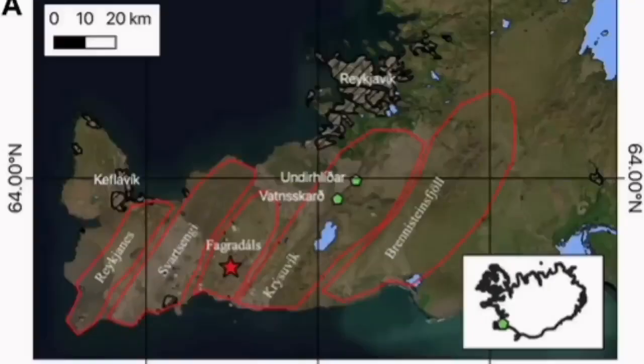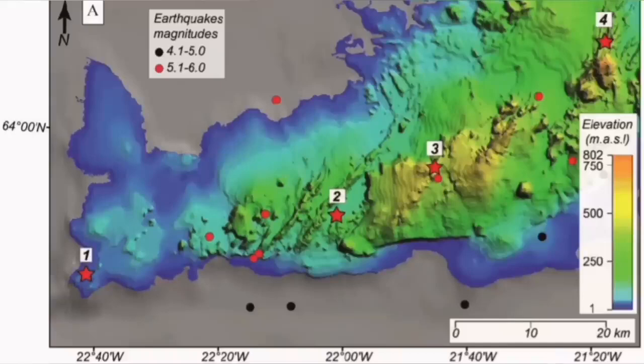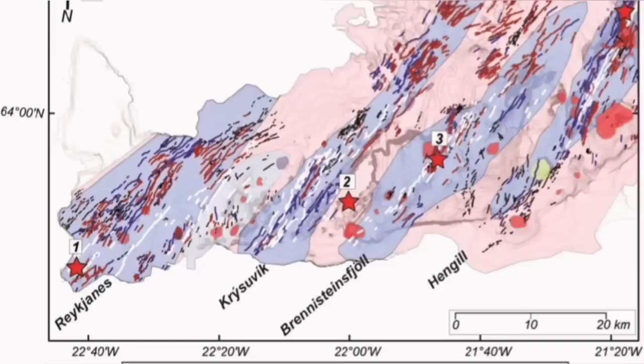The Krýsuvík volcanic system is actually the volcanic system which is taking all these movements, accommodating them, and has to transfer it to somewhere else. Transferal in that sense means opening up, and by opening up it creates volcanism. It has done it in the past. We have seen evidence for it all through this slanted line.